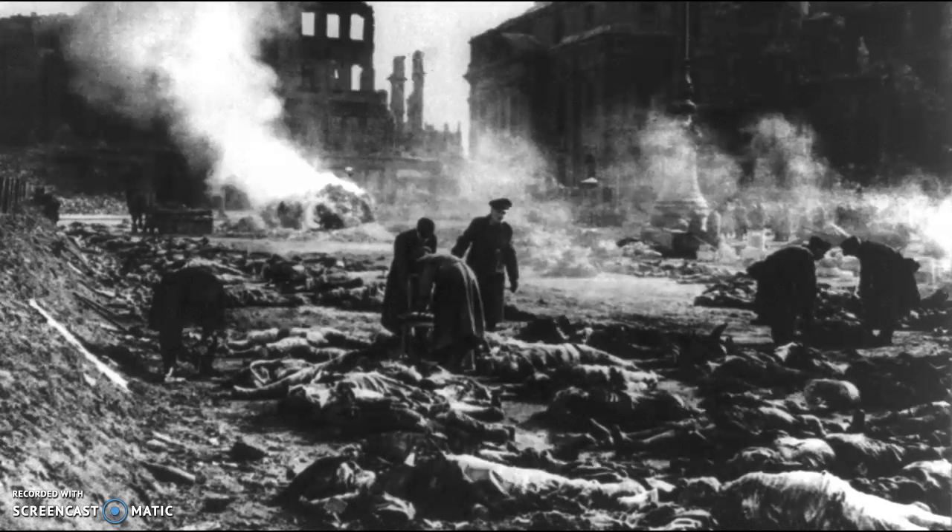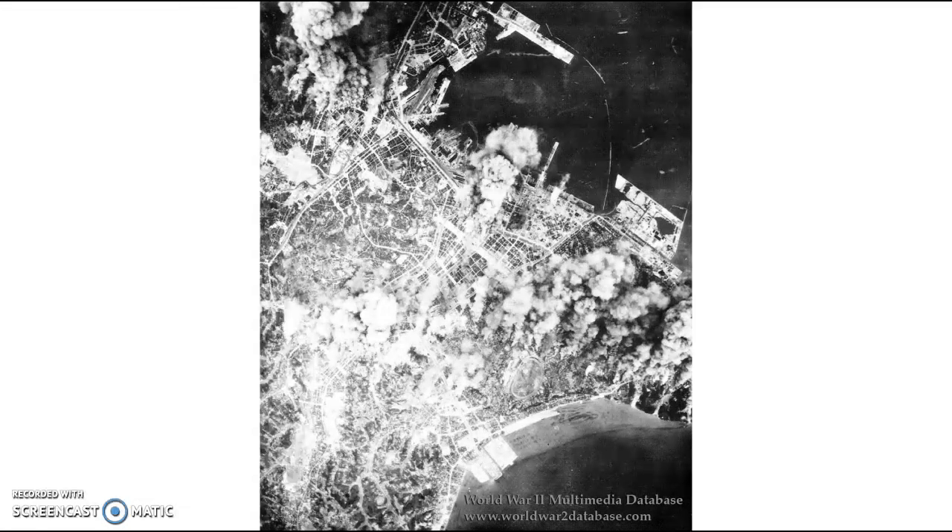Roughly a month after the bombing of Dresden, U.S. warplanes launched new bombing offensives against Japan, dropping 2,000 tons of incendiary bombs on Tokyo over the course of 48 hours. Almost 16 square miles in and around the Japanese capital were incinerated, and between 80,000 and 130,000 Japanese civilians were killed in what was the worst single firestorm in recorded history.